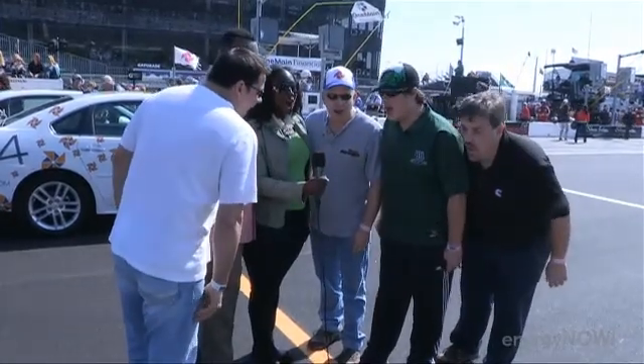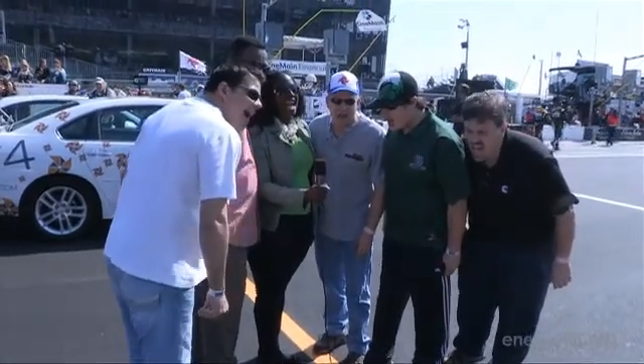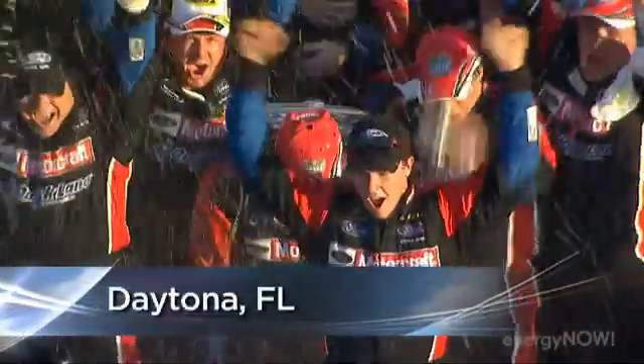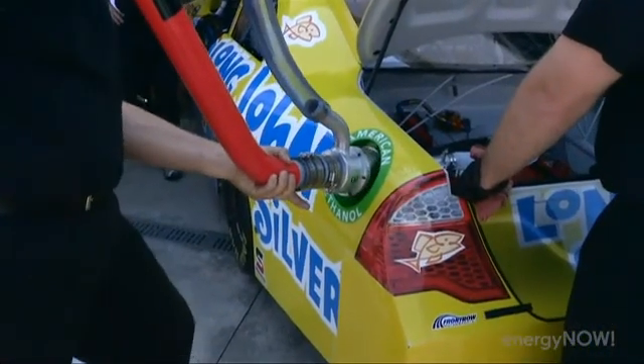Driver, start your engines! NASCAR. The speed. The crowds. The corn-based biofuels?